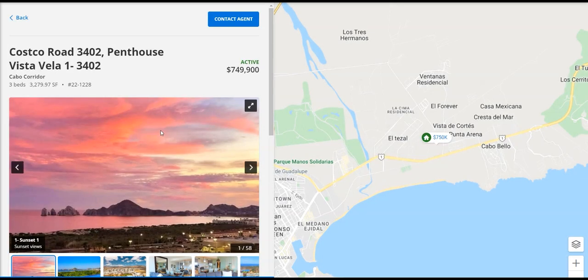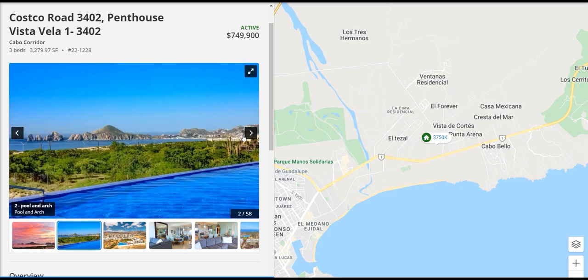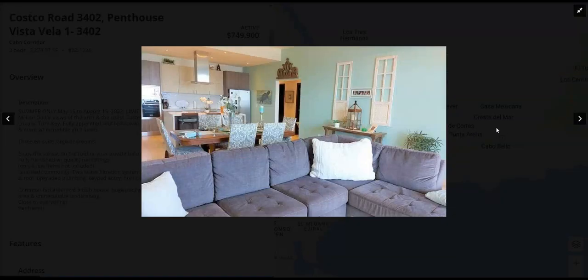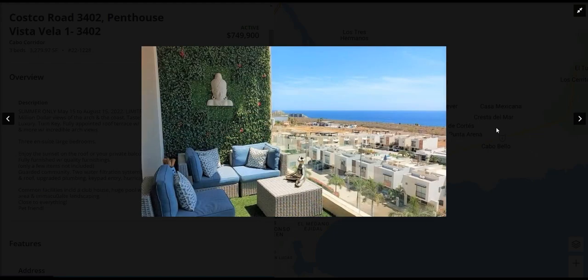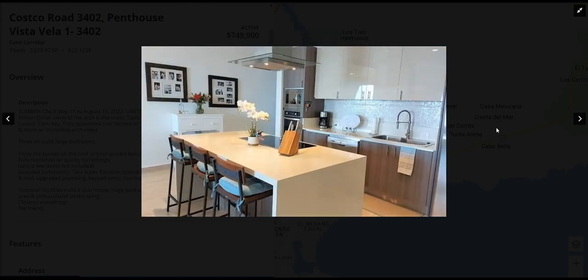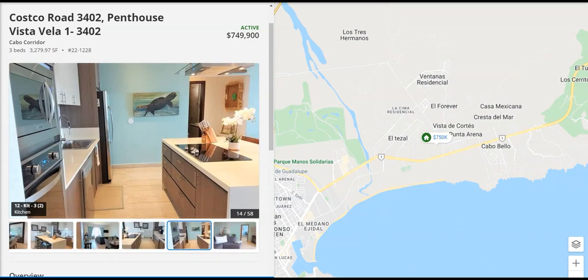Moving along to number two, this is at Koska Road, number 3402 — a penthouse Vista Villa, number one. If you look at the map, this is right along the Cabo San Lucas corridor. You're going to be up in the hill a little bit, so you have this amazing view over everything, looking over the arc. It's going to have all sorts of different amenities within the property, a really nice open view, with the living room flowing through the kitchen. It's fully furnished with an amazing view. There are shared areas where you can come out and have parties — your own little fiesta. It's a beautiful, modern-looking area.